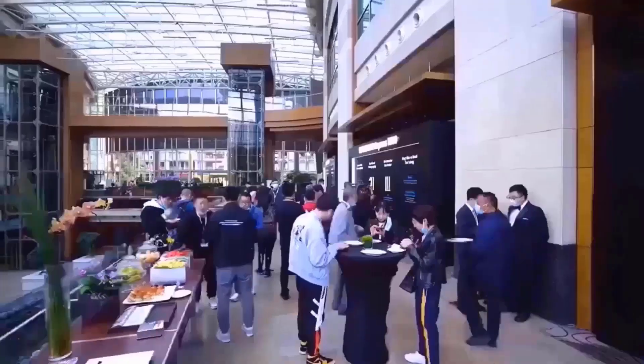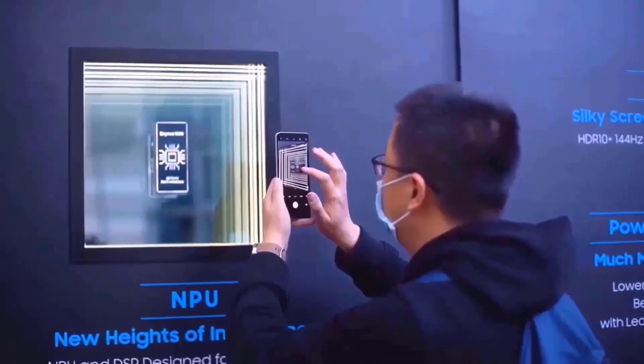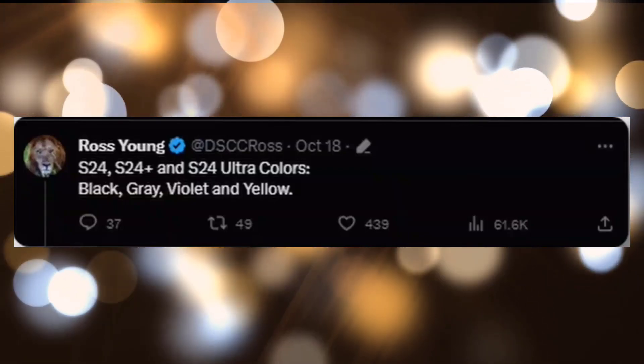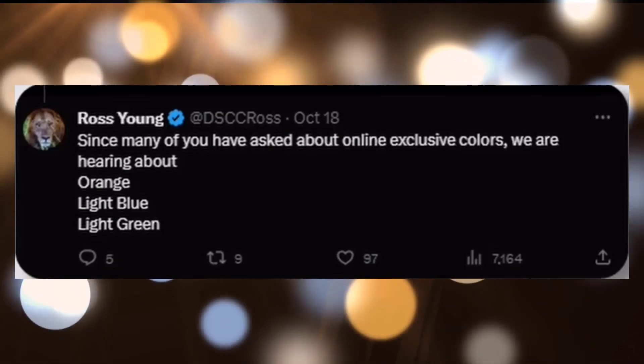With the release of the stunning new color choices for the S24 Ultra, yellow is making a comeback. In addition to the four standard color options — black, gray, white, and yellow — online users will now have access to three extra hues: orange, light blue, and light green.